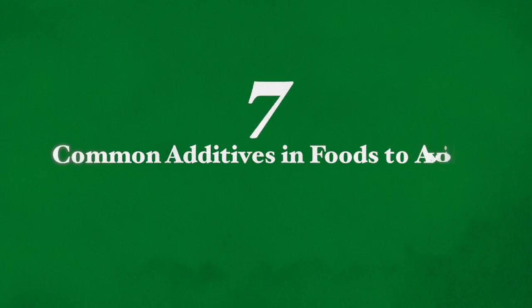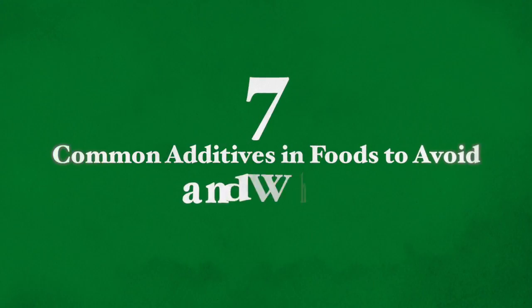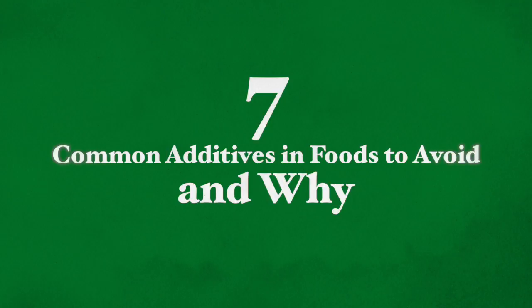Hello and thank you very much for joining me here today. This is Galit Goldfarb and today I'm going to be talking about the seven common additives that are put in our foods and that we really want to avoid, and why we should avoid them.